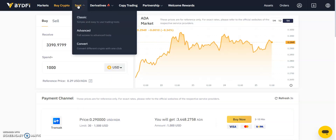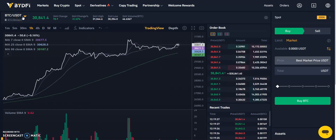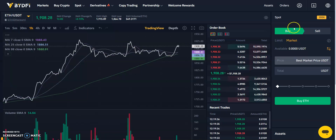Looking at the trading platforms, BYDefi supports spot and derivatives crypto trading with crypto-to-crypto and crypto-to-fiat trading pairs. On the spot trading platform, you may choose from Classic, Advanced, or the Convert option. From the left-hand side of the interface, select your preferred crypto pairing. On the right-hand side, you may buy or sell, and choose your limit or market order. In the case of market, enter the total amount you wish to buy in US Dollar Tether and click Buy Now.